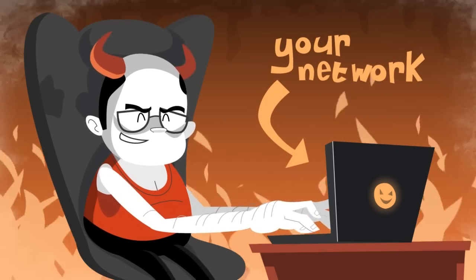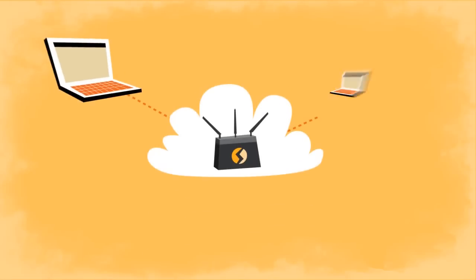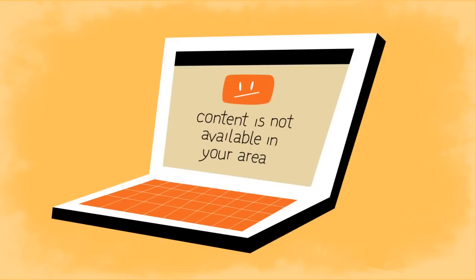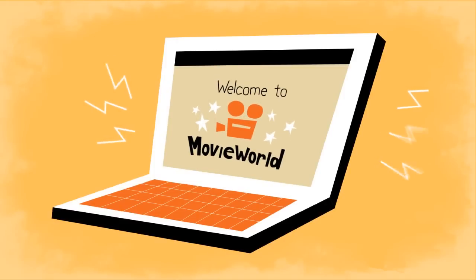Concerned about online privacy? Flash Routers works with the top VPN service providers to anonymize and encrypt your network. Plus, with VPN service, you'll gain worldwide access to most popular streaming content.